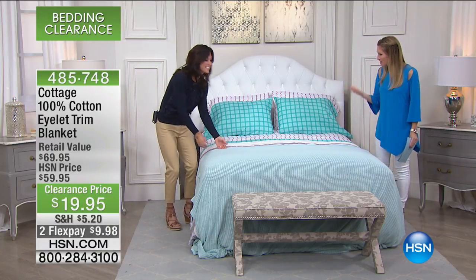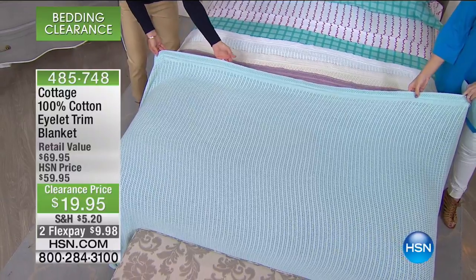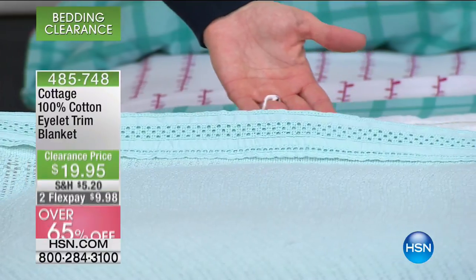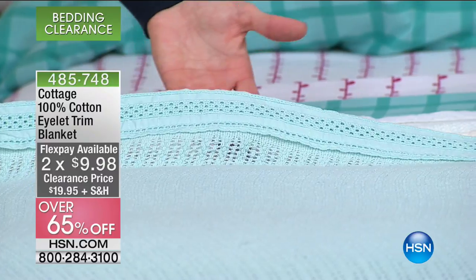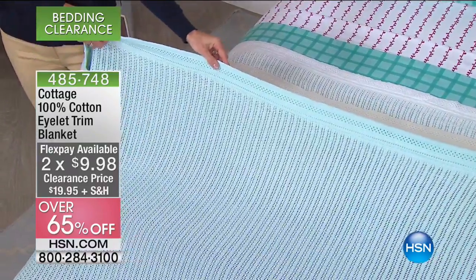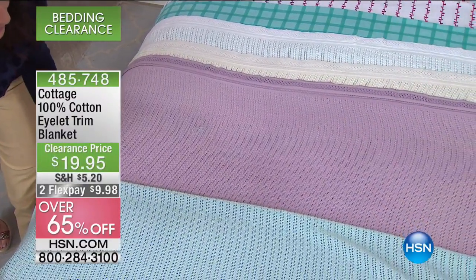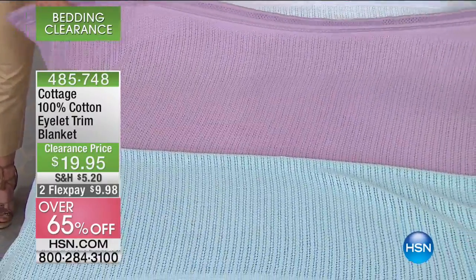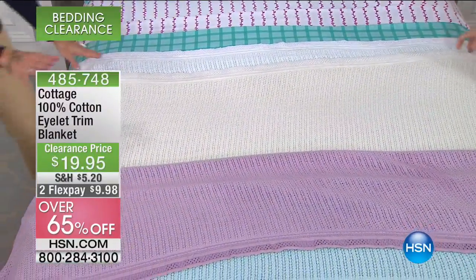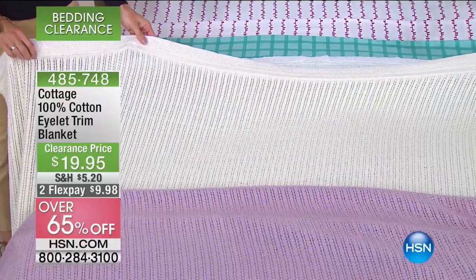We have a lot of cotton, which is wonderful for those of you that love cotton blankets. This is 100% cotton with the eyelet trim in a blanket — less than $20 to get this home, also on FlexPay, over 65% off. We have colors that match perfectly back to the sheets. The first one is this soft, calming aqua — like a spa, almost a little teal or mint tone. Then we also have it in what we're calling lilac — a beautiful, nice, light shade of purple. And the color of the lilac blanket is the same color as in the sheets.